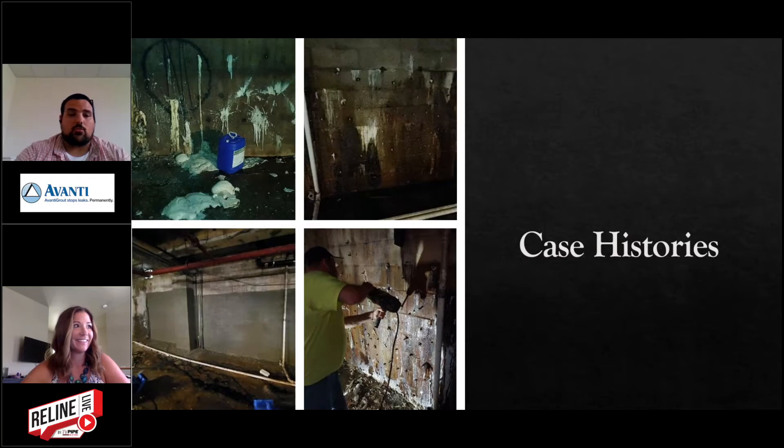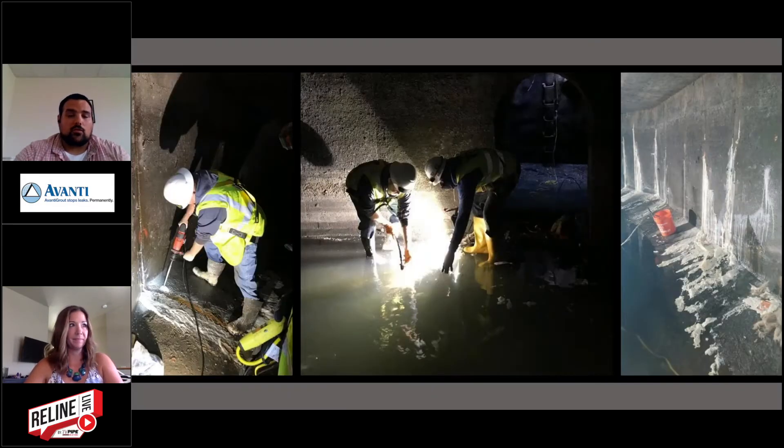I'll walk through a couple of case histories. The first was done for the DEP — they had up to about 2 million gallons a day coming in through the bottom of a pipe. You can see in the picture where two guys are reaching down into the water trying to find exactly where it was coming in. They built a cap and injected a low-viscosity, high-expansion foam to the backside to build a barrier. Once they stopped it, water pressure built up and they had to inject all the walls, working their way up the walls and sealing the infiltration. This tunnel was large enough to drive cars through — it's actually a sewer system.